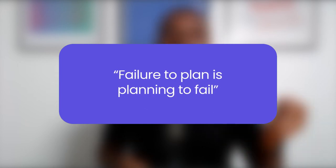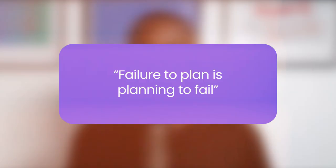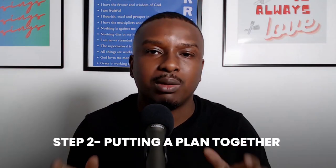Now that you've checked your pay slip and it's in order, have you heard the phrase: failure to plan is planning to fail? Step 2 is all about putting a plan together.